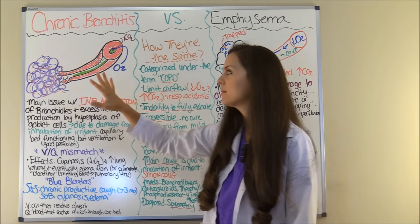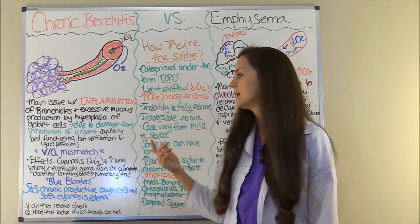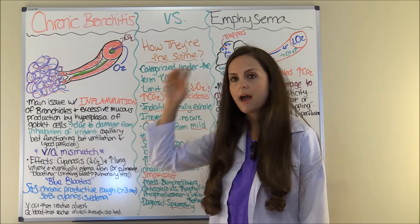What's happening is that you can't get oxygen to the alveolar sac to do its job because of the obstruction from the inflammation and the mucus. But your capillary bed is working just fine — you just have a problem with ventilation. So with chronic bronchitis you get a VQ mismatch.